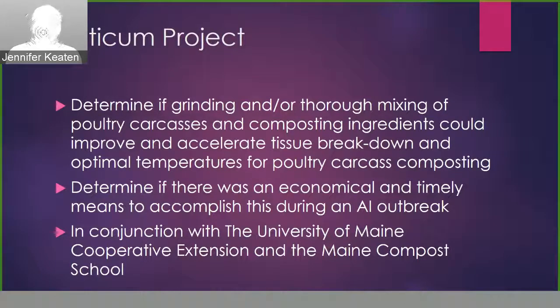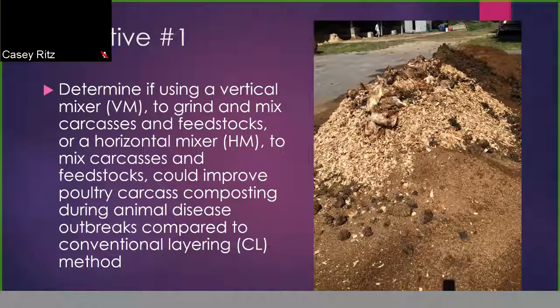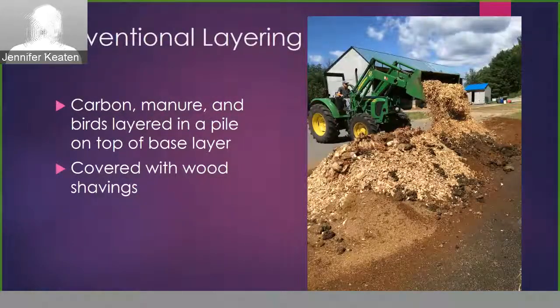I did this research in conjunction with the University of Maine Cooperative Extension and the Maine Compost School. Our first objective was to determine if using a vertical mixer — which is used to mix cattle feeds — to grind and mix carcasses and feedstocks, or a horizontal mixer to simply mix carcasses and feedstocks, could improve poultry carcass composting compared to the conventional layering method outlined in the USDA protocols. We built several piles or treatment trials at the University of Maine Cooperative Extension Compost School. This is a picture of us building the conventional layering piles. We used a tractor with a three-quarter yard bucket and layered the carbon, manure, and birds on top of a base layer and then covered those piles with wood shavings.